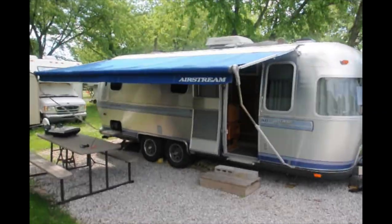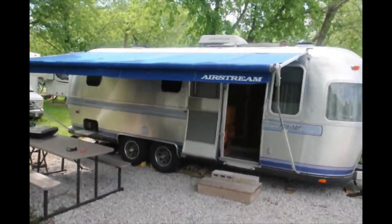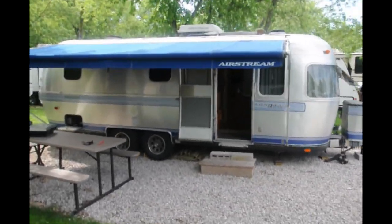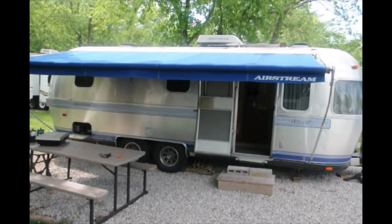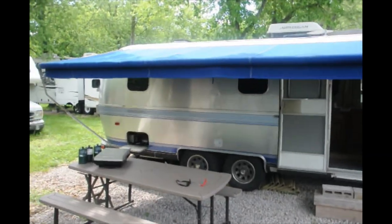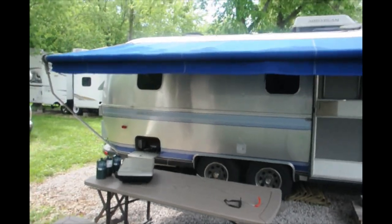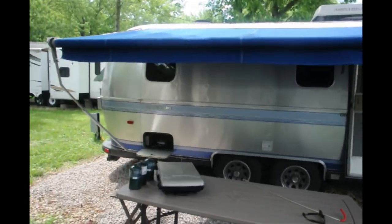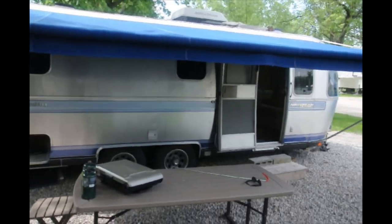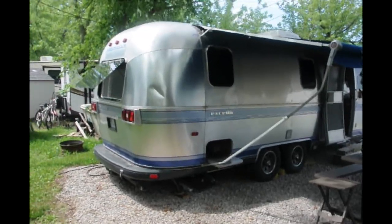I'll kind of walk around here a little bit. Hopefully it will stay in focus. We love the camper — it's not about the camper. We're just not into camping overnight, and it doesn't meet our long-term needs. So we're looking to sell.